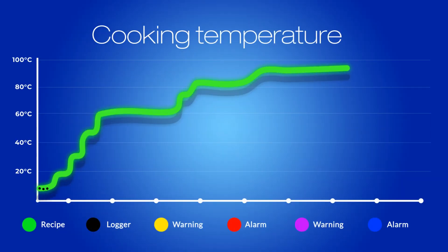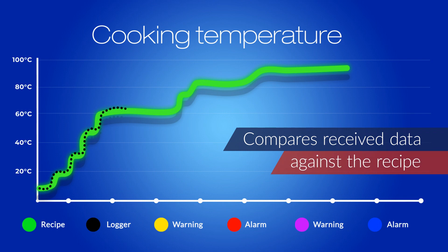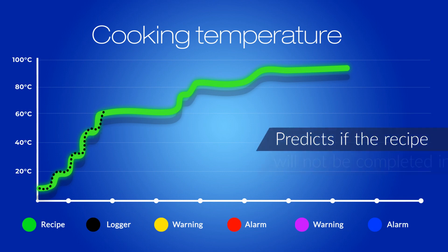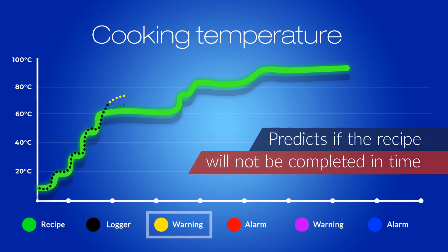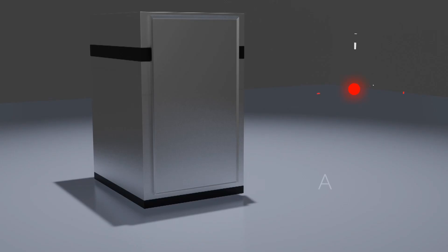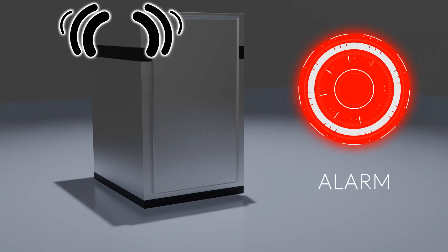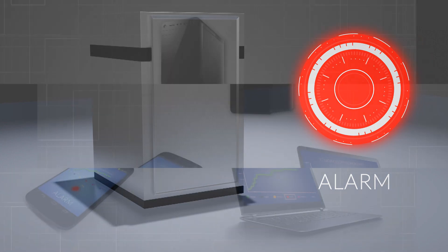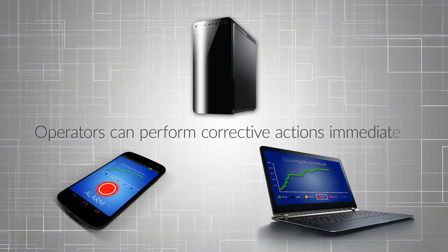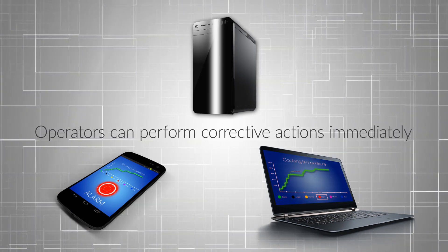The Thermal Trace compares the received data against the recipe. The system will send alarms if temperature is outside of set points and if the Thermal Trace predicts the recipe will not be completed in time as programmed. In both cases, the system will send alarms by email, by text, and will activate visual and audible alarm units so an operator can perform corrective actions immediately.